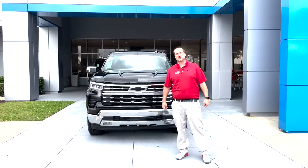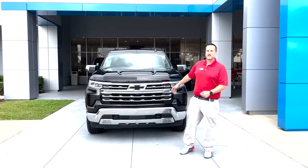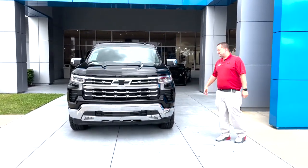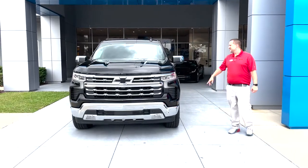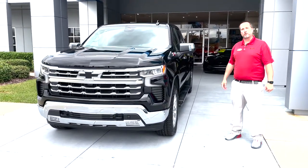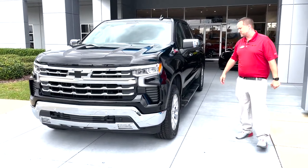Everybody, this is Justin Comer at George Moore Chevrolet. We just got in this brand new 2023 Chevy Silverado 1500. This is the LTZ model, chrome, black, Duramax 3.0 liter Duramax engine in it, 305 horsepower, 495 pounds of torque.